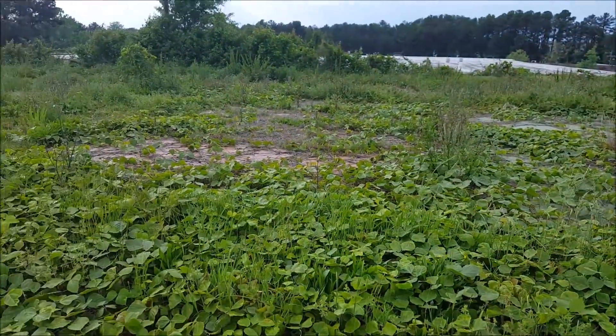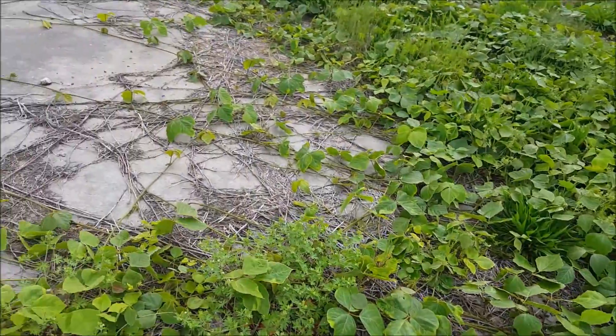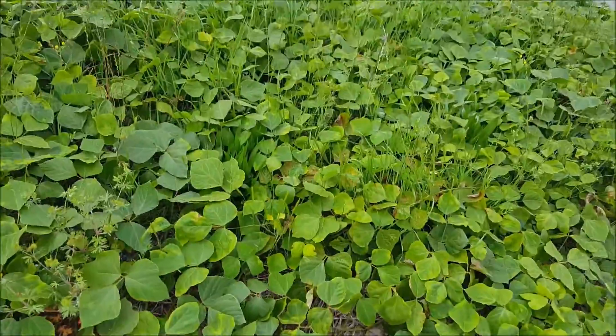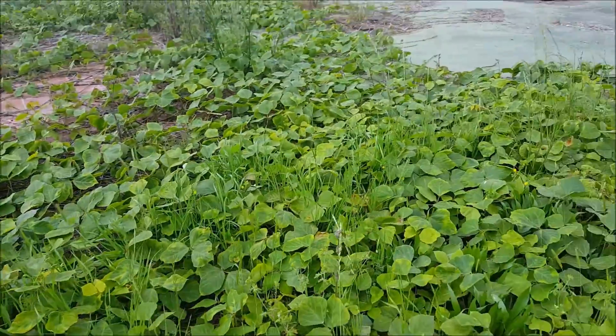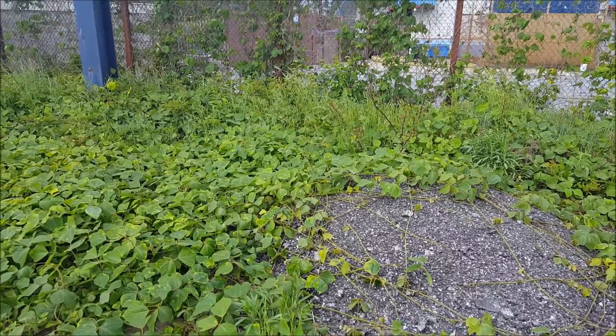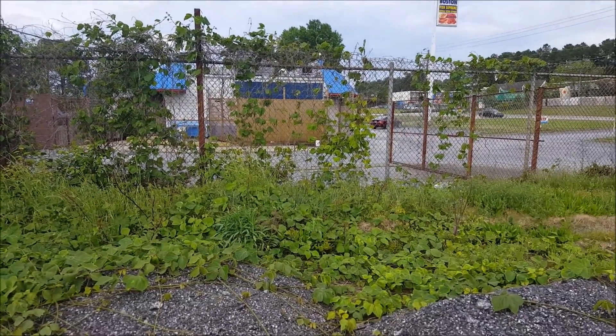Here we have the katsu plant. There are a couple of things that you should know about this plant. The katsu is a perennial vine and the katsu is native to East Asia. There is one more thing you should know about the katsu plant: katsu is an invasive species.